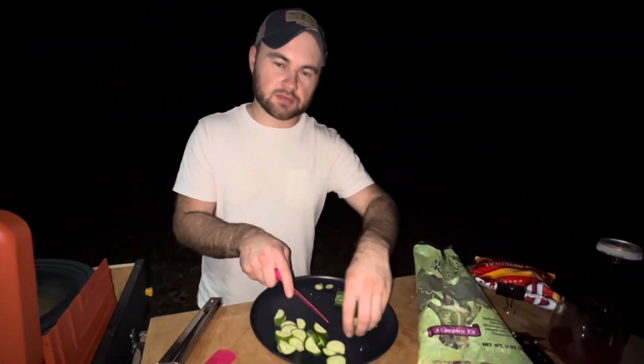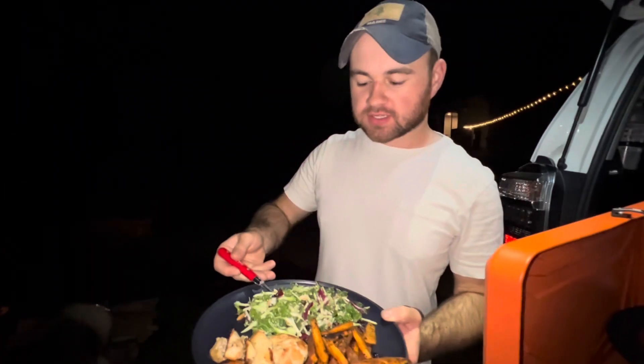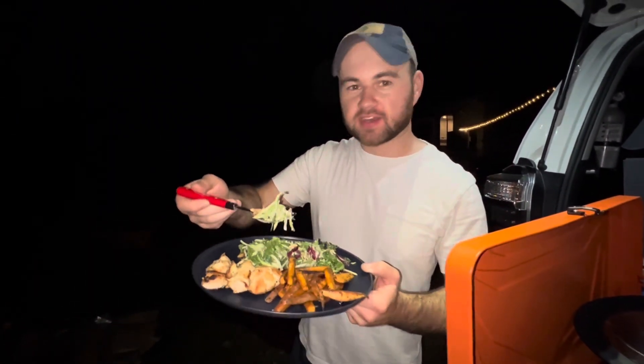We've already got the chicken going and now we're about to start the sweet potato fries. Everything's almost done — I'm just adding some cucumbers to the salad. This kale slaw salad kit is Kate's favorite salad from Trader Joe's, and it is really good.